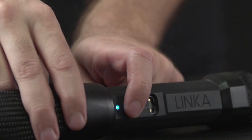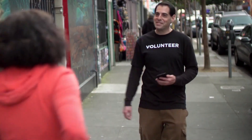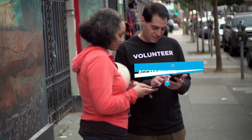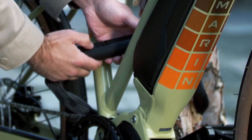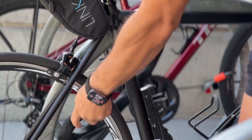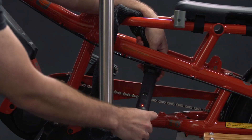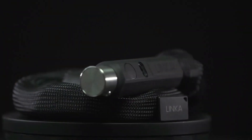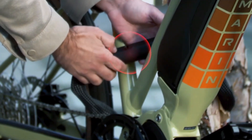The Linka Lasso features cutting-edge smart lock technology that allows you to control and monitor your belongings through a user-friendly mobile app. Seamlessly integrate your smart devices and unlock a new realm of possibilities. With its durable construction and sleek design, this gadget is a must-have for anyone seeking top-notch security and peace of mind.